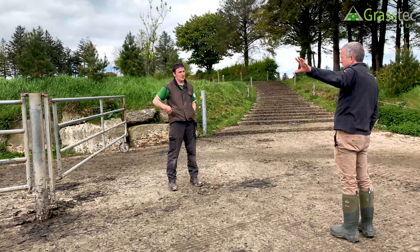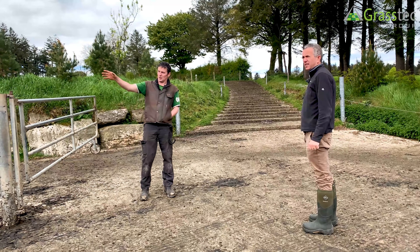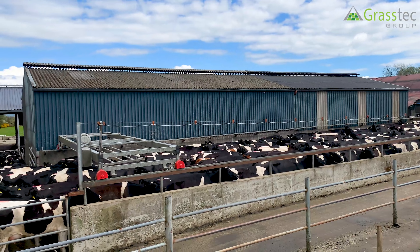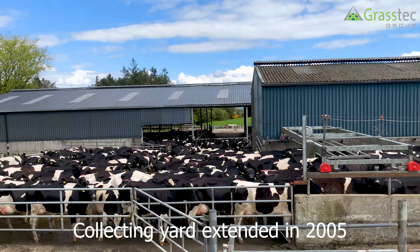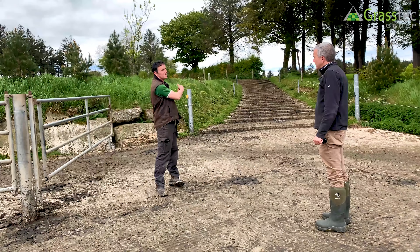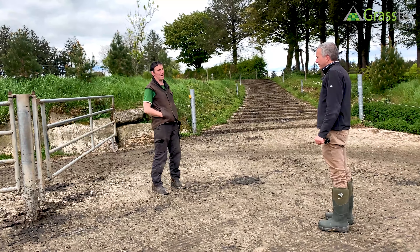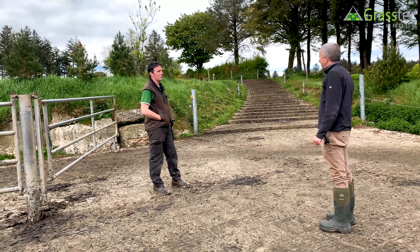That was your original collecting yard? Yeah, that was the original collecting yard as far as the up-and-over gate. We were guilty - we never allowed for the numbers we've grown to. Around 2005 we extended the yard out here, dug further into the bank, and then hit bedrock slates sticking out. Even though we could put down good surfaces, they'd wear away. We were getting a lot of white line issues, back of heels were getting damaged. That's when we went investigating to see how we could overcome it.